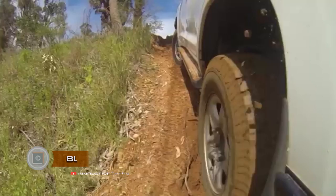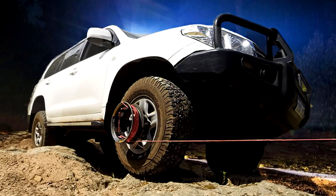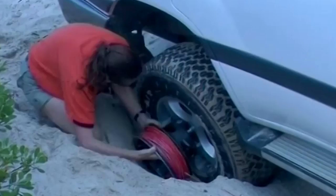Busch Winch. Motorists who drive not only along highways and city streets know what a serious problem it is to get stuck off-road. The Busch winch can help solve this unusual problem.